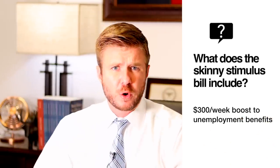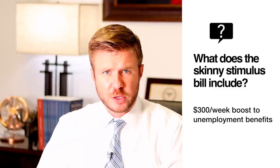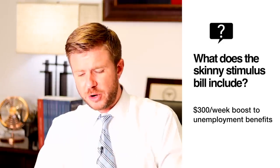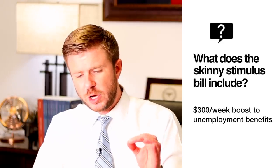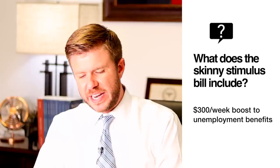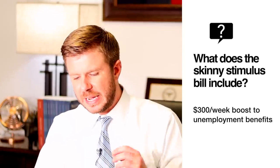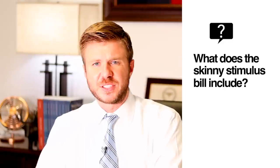Well, it does include federal boosts to unemployment benefits. The boost amount is $300 per week, which is half of the $600 per week boost under the CARES Act, which expired in July. The boost would run through December 27th, and it mirrors the executive orders that President Trump signed last month authorizing $300 per week in unemployment benefits.